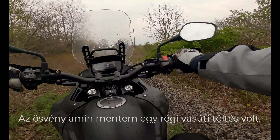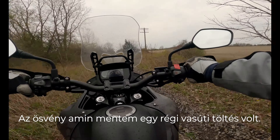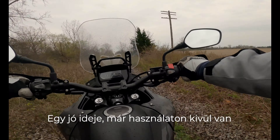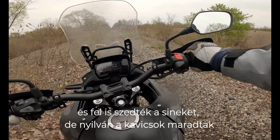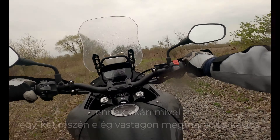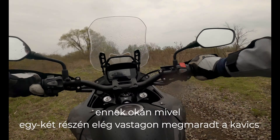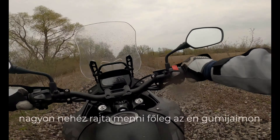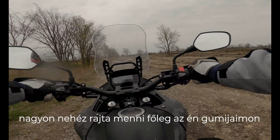The trail I was on is actually an old railroad — they haven't been using it for a long time. They took off all the rails, but obviously the stone stayed in place. For that reason, some spots the stone is really thick and it's very hard to ride on.